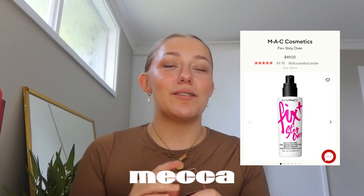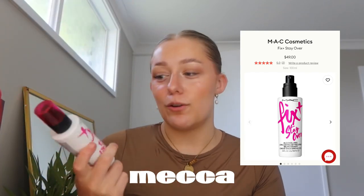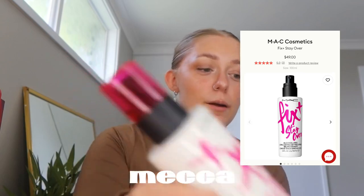I got the Max Fix Plus Stay Over setting spray. I realized at checkout that I'd gotten two setting sprays, but everyone uses this one so it must be good. I got it in the pink packaging which is apparently new. I was looking at the Tarte one but it was $65, so absolutely not — I think the Max Fix Plus was $50.